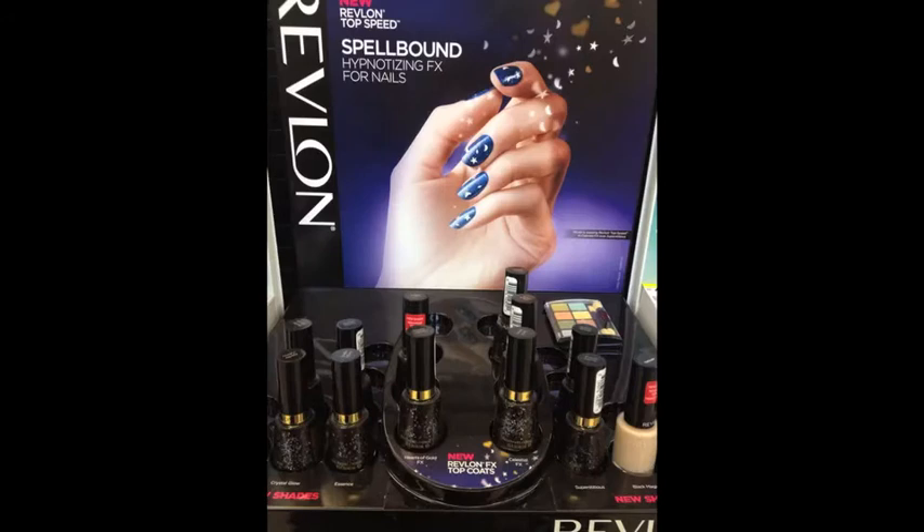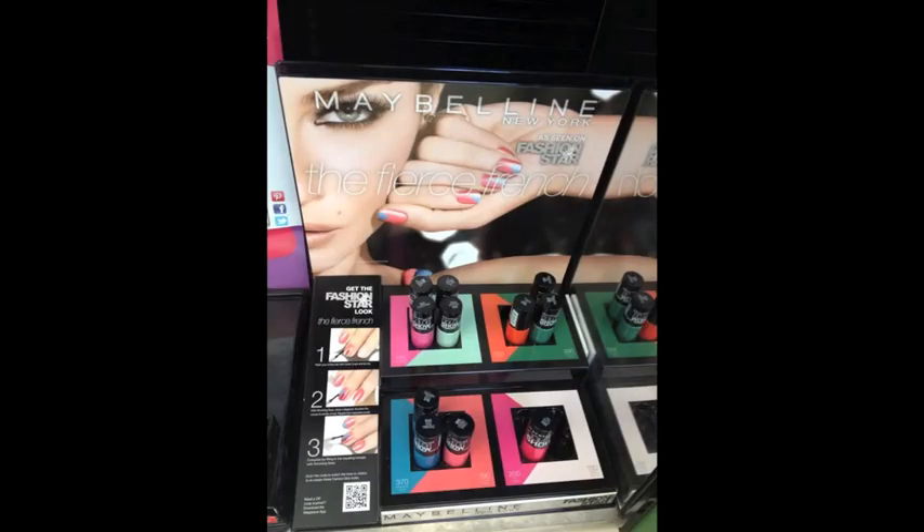Here is a top coat for nails. The only thing on this display really was the Spellbound Top Coat, which had little moons and stars in it — so it wasn't just a glitter top coat, it had shapes — but it didn't really look that fantastic to me so I didn't get it. These were super cute and I wanted to pick some of these up. These are French manicure sets, so to speak, although you had to buy each polish individually, but they had these color combos for you. I thought this was really cute, particularly that green and orange combo and the peach and blue combo — two of my faves.